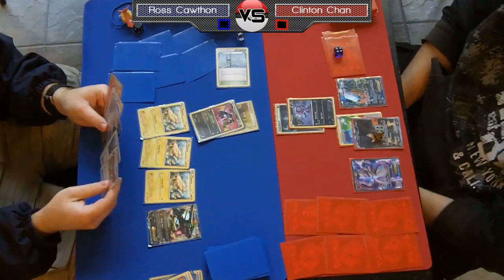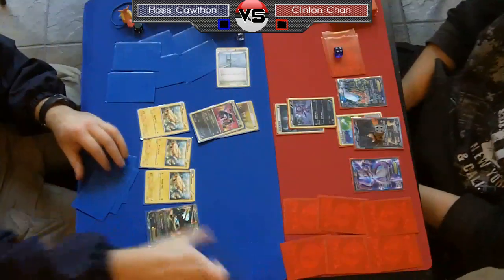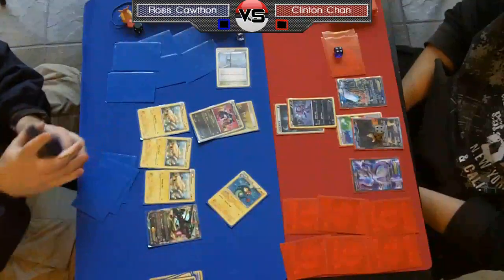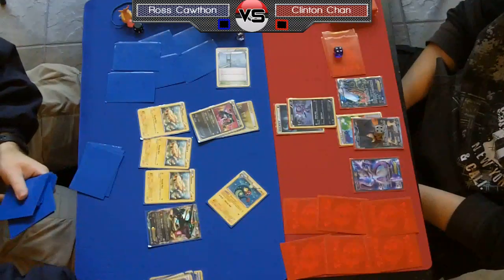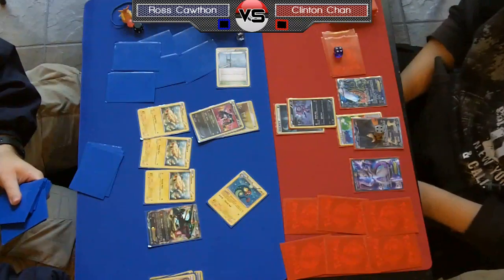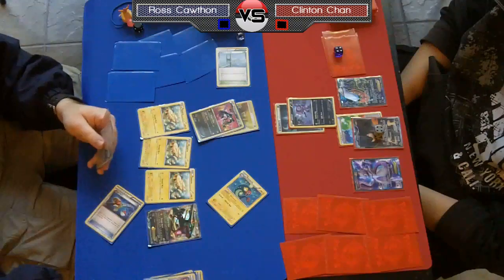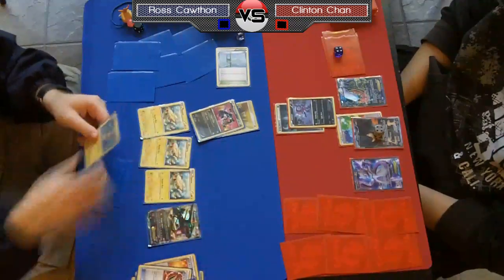One of the best ways Terrakion takes advantage of the situation is when he drops down with no damage on him. When you have 130 hit points, that is so tough to deal with — not many things can take him down in one hit. But with 40 damage on him, now look at what can knock him out: pretty much everything. Even that Rayquaza using Shred for 90 can take a knockout on that Terrakion, so that severely weakens his usefulness in this matchup.